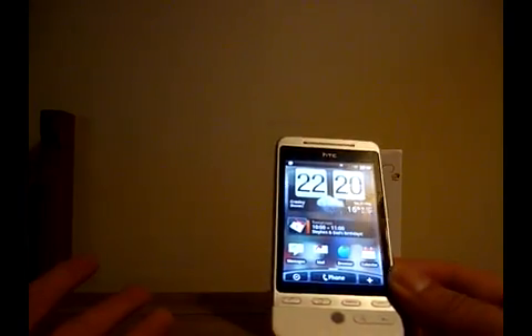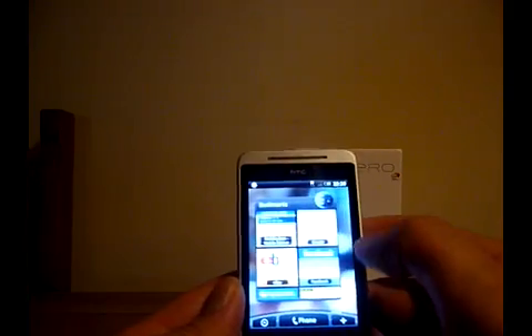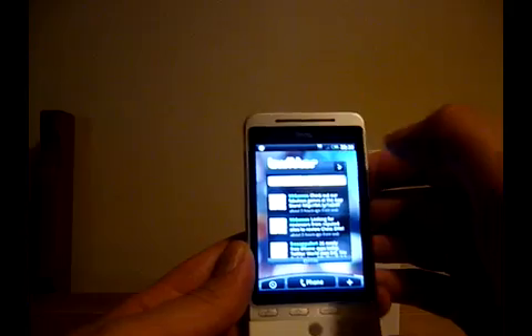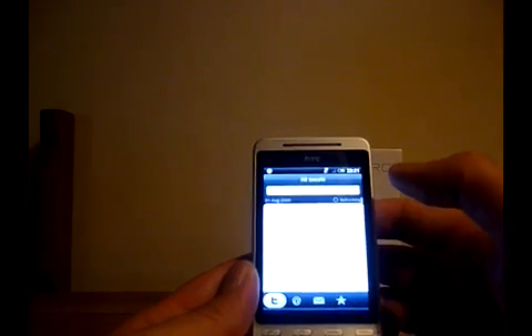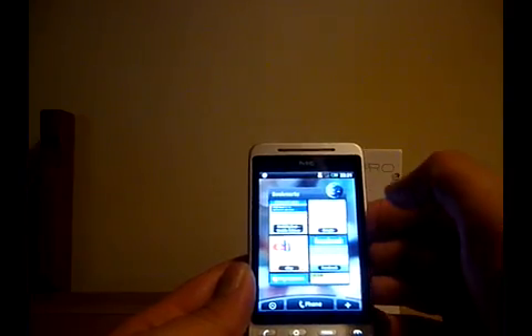The main thing that sets it apart is the software. The interface is fantastic — it's lovely to use. As an example, there's Twitter; I'll click that and we get the full Twitter feed. As you can see, it's all very smooth and everything just reacts.